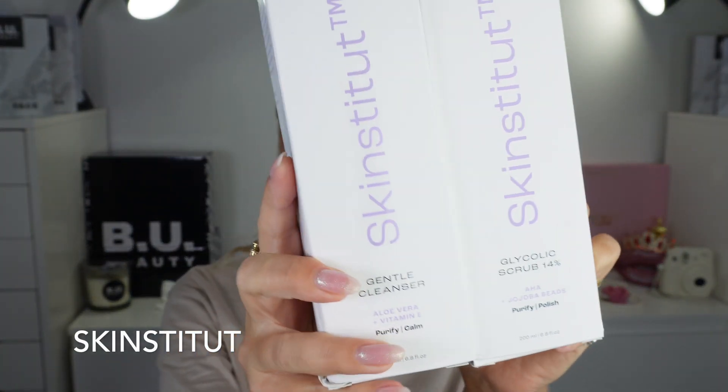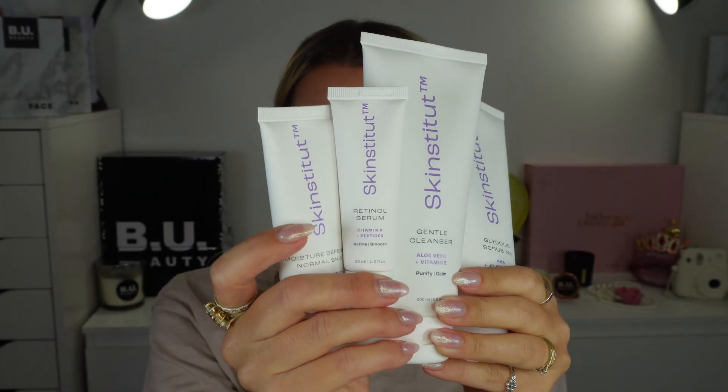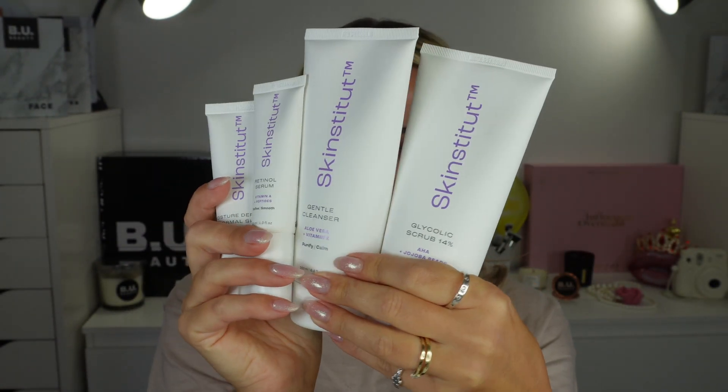So I'm talking about the Skinstitut. I'm gonna be trying their face wash, face scrub, serum, and the cream.